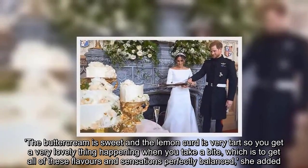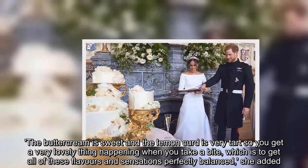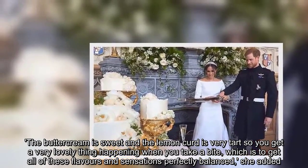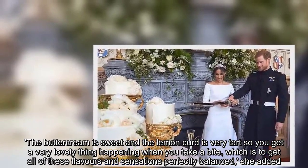The buttercream is sweet and the lemon curd is very tart, so you get a very lovely thing happening when you take a bite, which is to get all of these flavours and sensations perfectly balanced, she added.